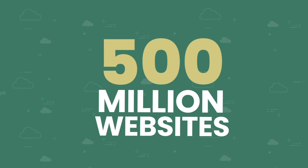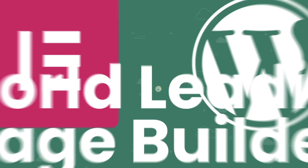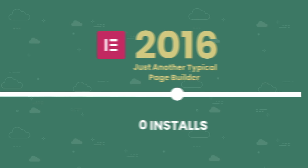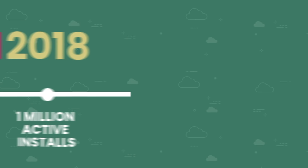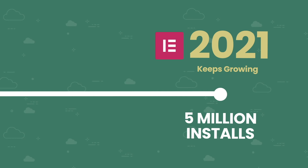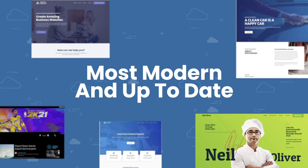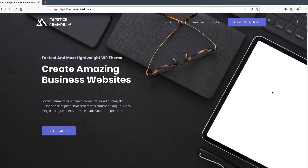WordPress powers more than half a billion websites and is by far the most popular platform for making websites — as of 2021, powering more than 40% of the entire internet. Elementor is the world's leading page builder for WordPress, first released in 2016. By 2021 it had been installed on more than 5 million websites worldwide, and now employs more than 150 staff.